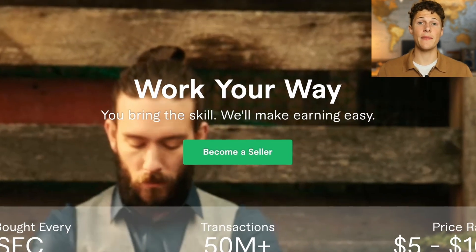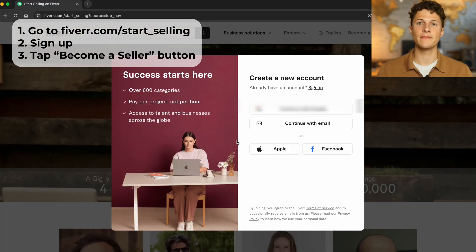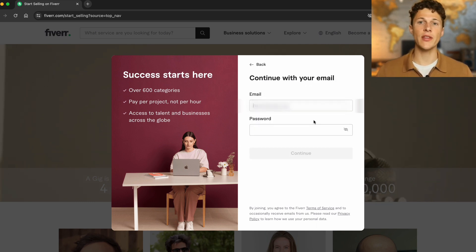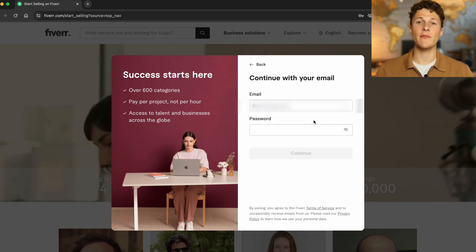When you're on this page, go ahead and tap the become a seller button. We can use many methods, but for this walkthrough I'm just going to continue with email and use an email and password.